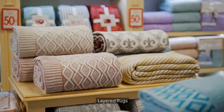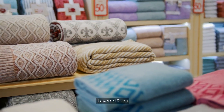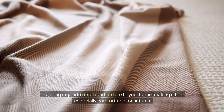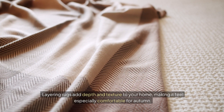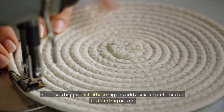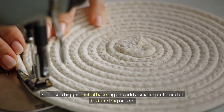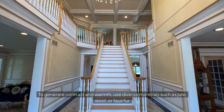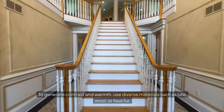Layered rugs. Layering rugs adds depth and texture to your home, making it feel especially comfortable for autumn. Choose a bigger, neutral base rug and add a smaller patterned or textured rug on top. To generate contrast and warmth, use diverse materials such as jute, wool, or faux fur.